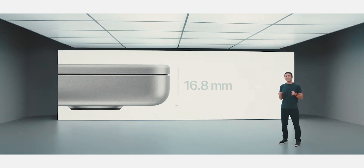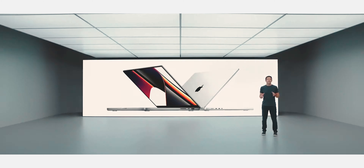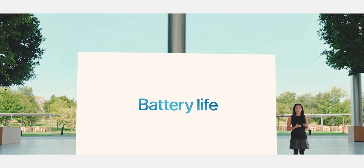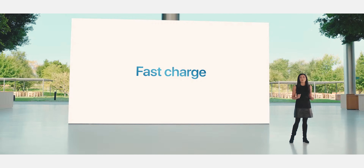One thing I didn't expect is for the MacBook Pros to get heavier and thicker. The 16-inch is now 4.7 pounds at 16.8 millimeters, and the 14-inch is 3.5 pounds at 15.5 millimeters — each grew by roughly half a pound and got a little thicker too. Apple prioritized performance and battery life over portability on this generation. The battery life is looking like an all-day machine: 17 hours of video playback for the 14-inch and an unbelievable 21 hours for the 16-inch. In terms of battery, these are more like iPads than MacBook Pros.